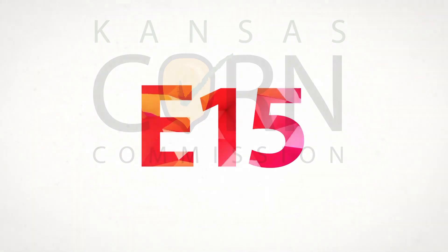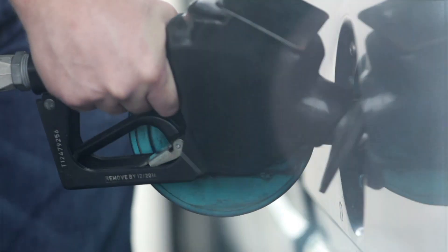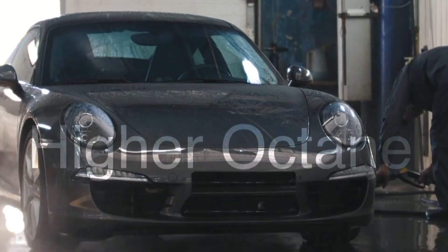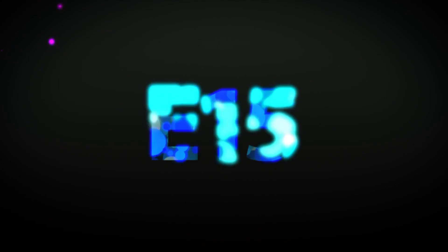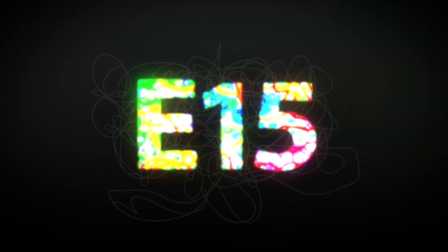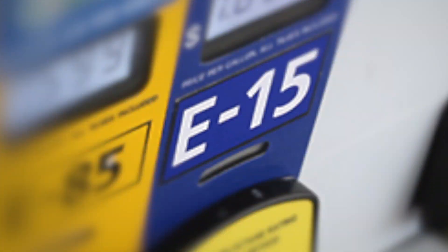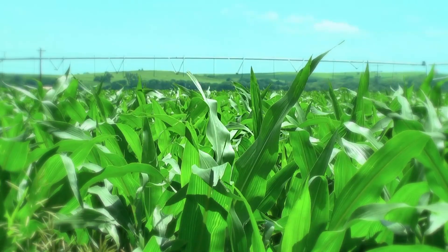Kansas Corn reminds you that E-15 fuel is the right choice for every kind of driver. For the car enthusiast, E-15 has higher octane. For the thrifty driver, E-15 is priced lower than regular unleaded. For the nature lover, E-15 provides cleaner air. For the shopper who buys local, E-15 has more ethanol from our Kansas corn farms.